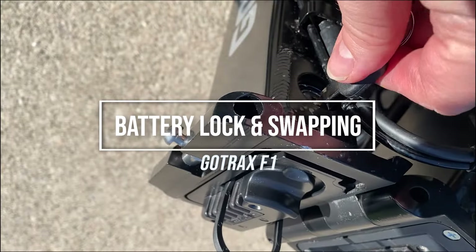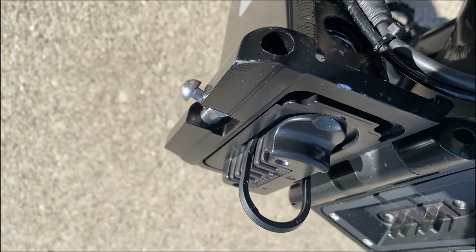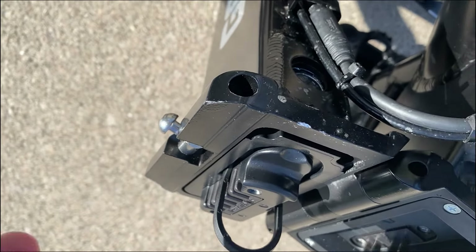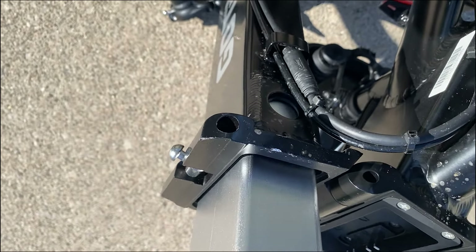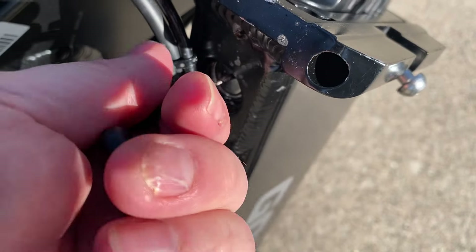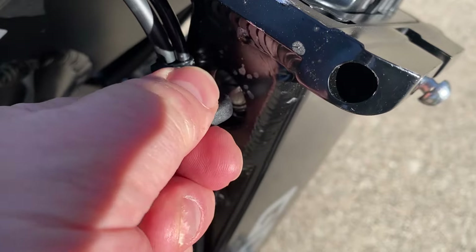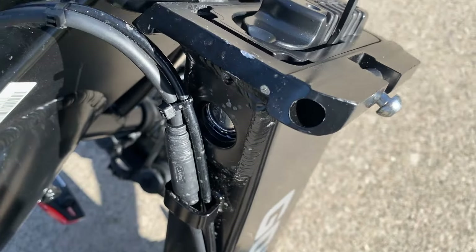The battery is removable, and this is maybe the most annoying part of this bike. You have to unlock it with the keyhole underneath the frame. There's a cable running over the battery keyhole making it hard to insert the key blind, and then it's difficult to turn the key far enough to unlock the battery. Overall, this is my least favorite part about the bike, and I don't remove the battery often because it's just not easy to do.